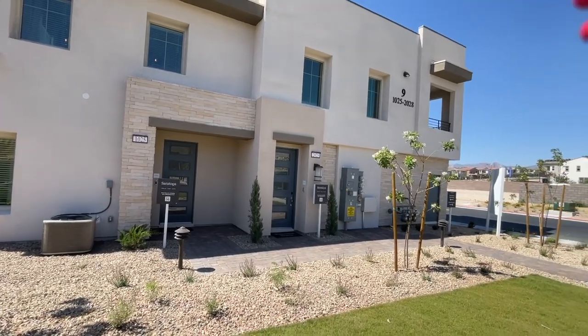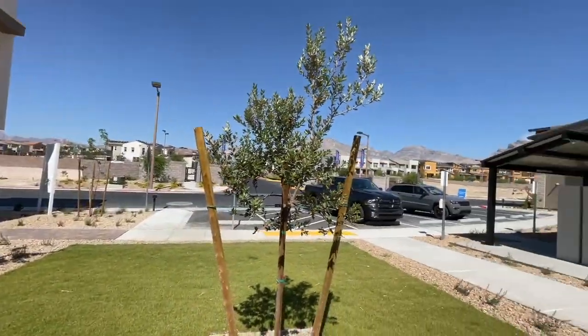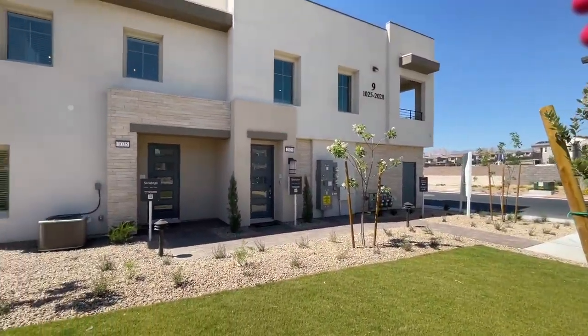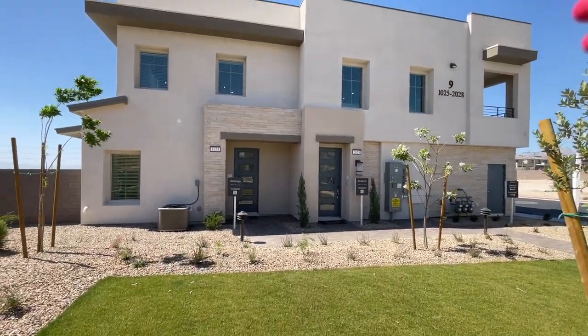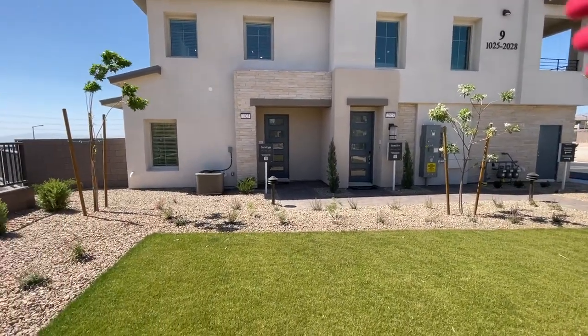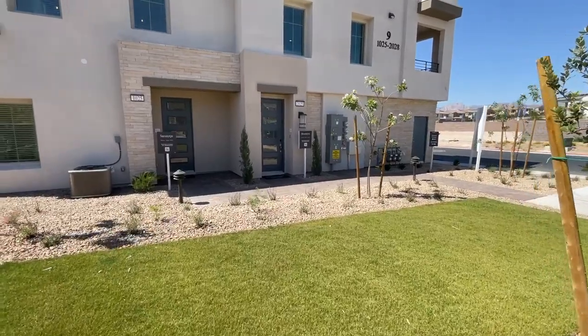A few months back I took a tour of Highline 1 over there, and now the models are finally open. I'm sure you've probably seen a million videos of other agents that have already done it. I'm late to the game, but what's not new, right? At least I try.